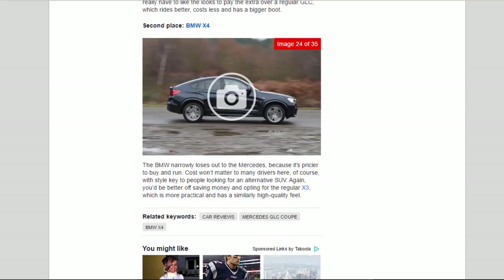Second place: BMW X4. The BMW narrowly loses out to the Mercedes because it's pricier to buy and run. Cost won't matter to many drivers here, of course, with style key to people looking for an alternative SUV. Again, you'd be better off saving money and opting for the regular X3, which is more practical and has a similarly high-quality feel.